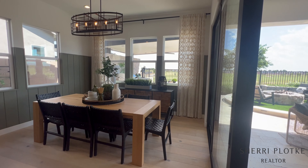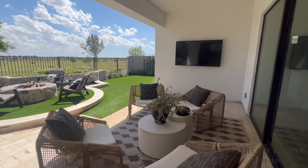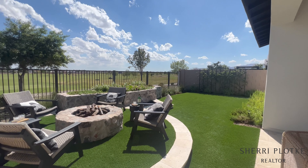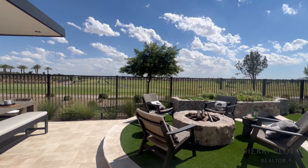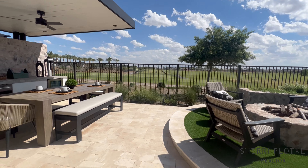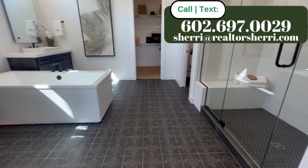Welcome to Sterling Grove in Surprise, Arizona. If you're considering purchasing a home in this community, I hope you find this video helpful as we're taking you on a behind-the-scenes tour, showing you the clubhouse facilities, the street layouts, and talking about all of the features and amenities that come along with purchasing a home in Sterling Grove.